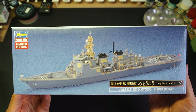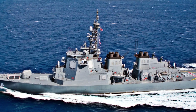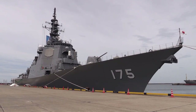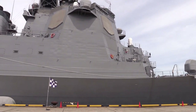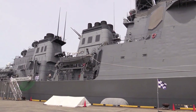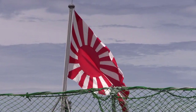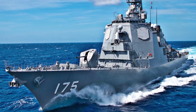A few words about the ship's history, design and equipment. In the second half of the 1980s, Japan decided to create a new class of missile destroyers with significantly greater combat capabilities than the previous Hatakaze-class ships. It was assumed that the new destroyers would be multipurpose and have clearly enhanced anti-air capabilities. Finally, in order to reduce costs of research and development, as well as to facilitate cooperation with the US Navy, the project of the new Japanese destroyer class was modeled on the American Arleigh Burke-class units.